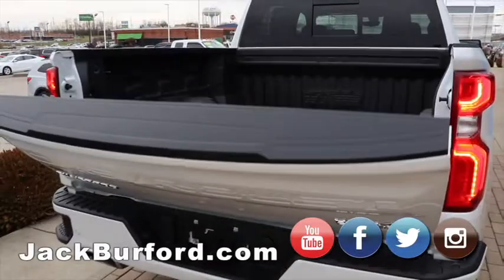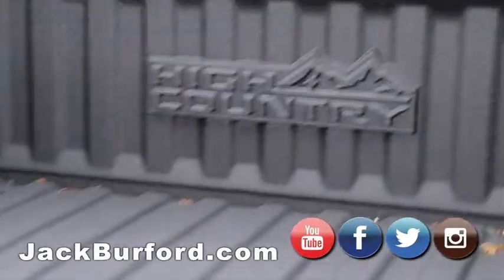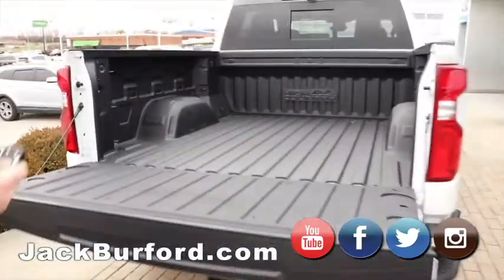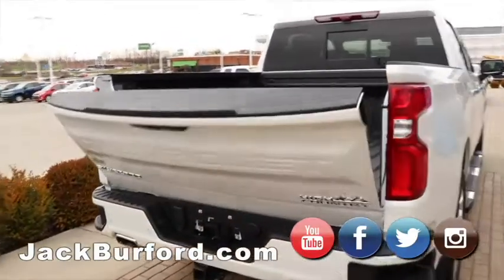It's got the bed liner. It's got the automatic tailgate up and down. Look at that — that's my favorite thing. On the key fob, we can make the tailgate go up. Really? On this one? Nice. Look at that. Hands-free. Sweet.